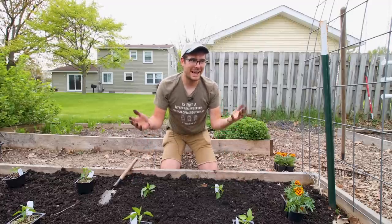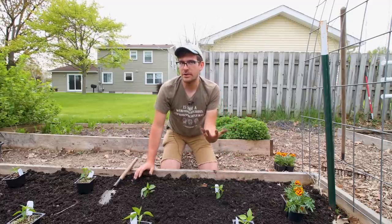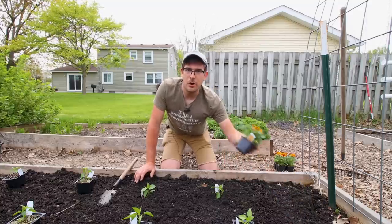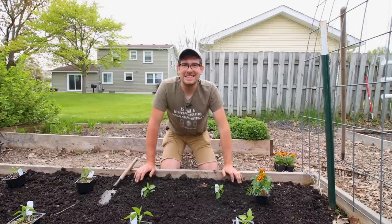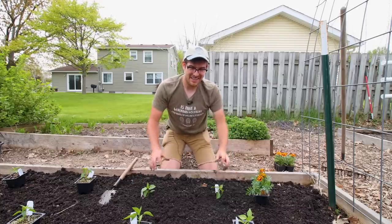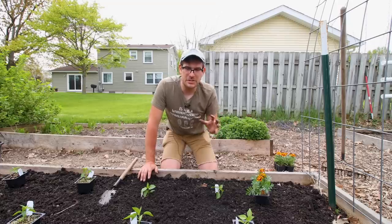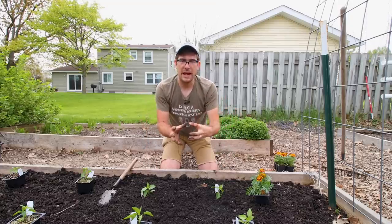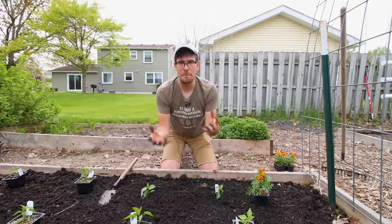The three sisters garden is a very common example given when talking about intercropping, just because — much like planting marigolds next to other crops — it's a pillar of polyculture. It's probably one of the best ways to showcase how three plants can grow so closely together while all benefiting from each other.